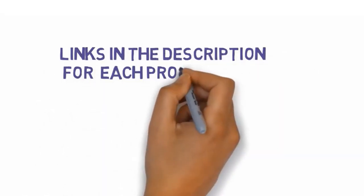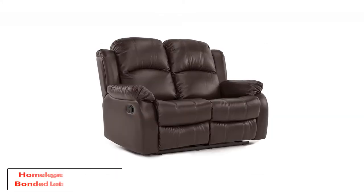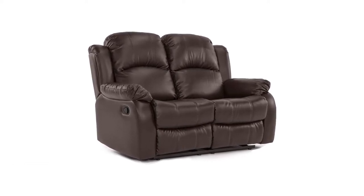Be sure to check the links in the description below for more information and updated pricing on the products mentioned. So let's get started with number one: the Homeligan's Rubin 63-inch bonded leather loveseat.